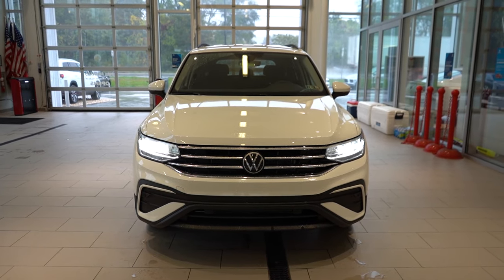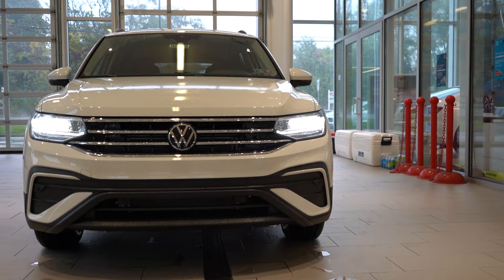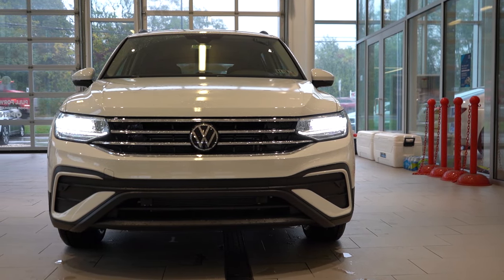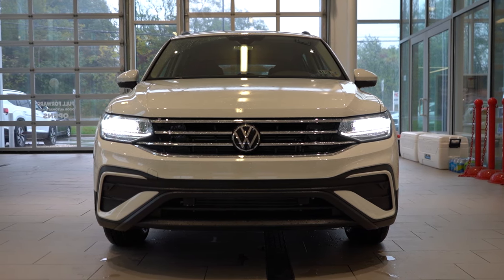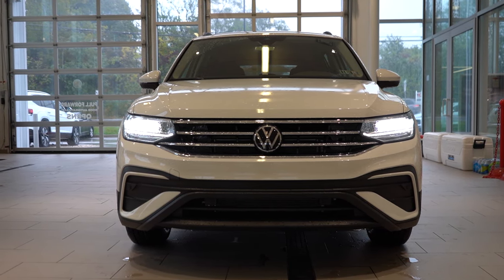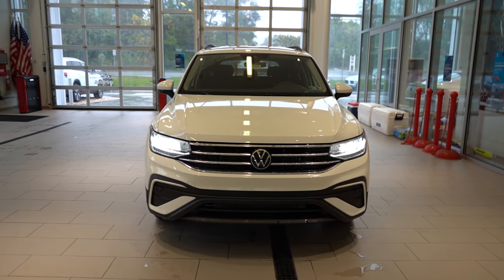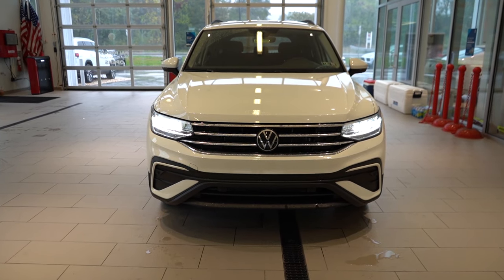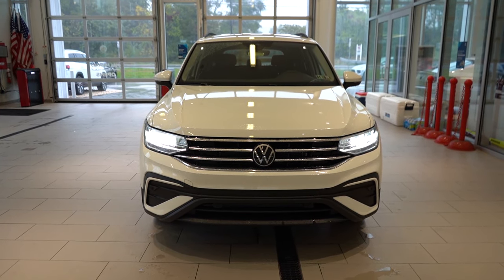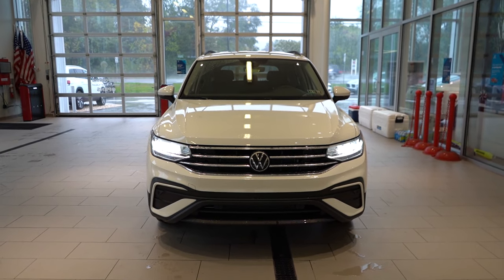There's a silver front grille for the S and SE trim levels — that's what we have here today. The S R-Line Black gets a black front grille, and the SEL R-Line gets an LED front grille with a light bar running through the Volkswagen logo. I've seen that on the Atlas and it looks amazing. The SEL R-Line also adds some chrome accents in the lower corners.